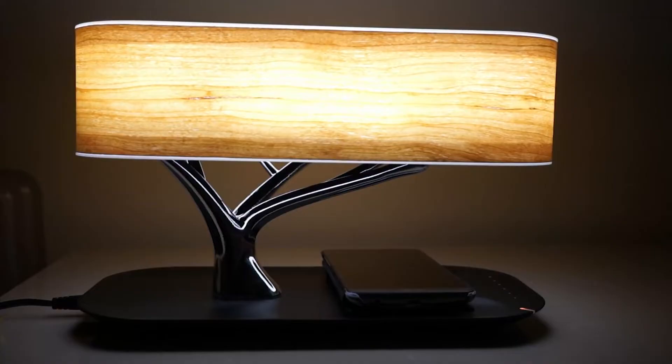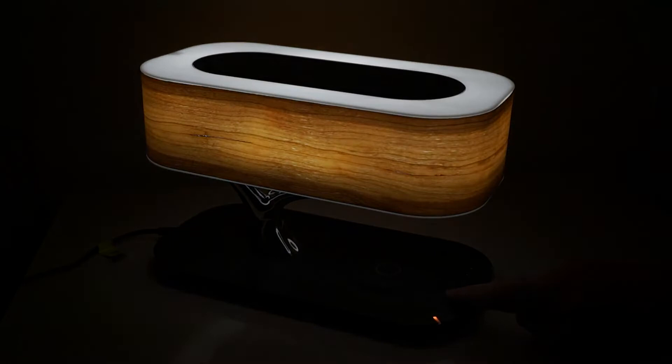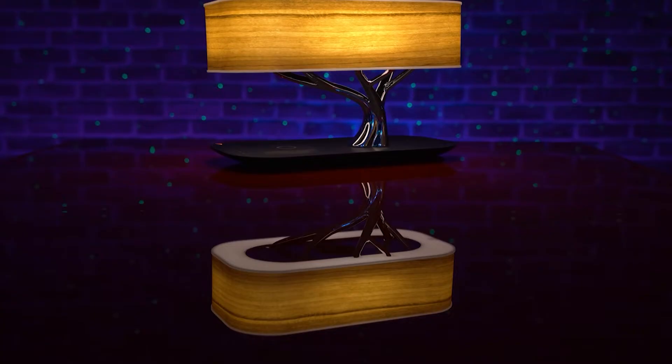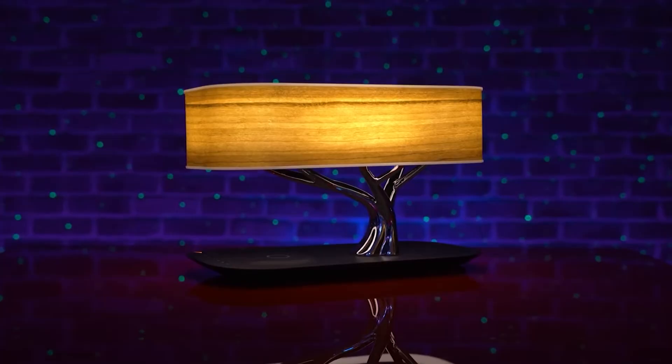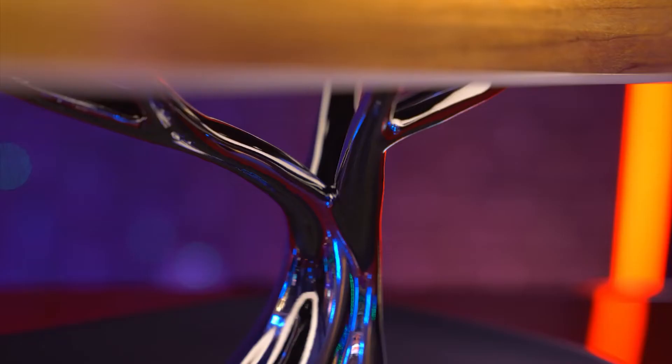Number 9: Ampulla Bedside Lamp. This lamp has a small design and comes with a Bluetooth speaker, a wireless charger, and a lamp body. The workpiece is based on a tree pattern that is quite pleasing to the eye. Furthermore, this lamp includes stepless dimming lights through its wood shade, which is quite nice to use.